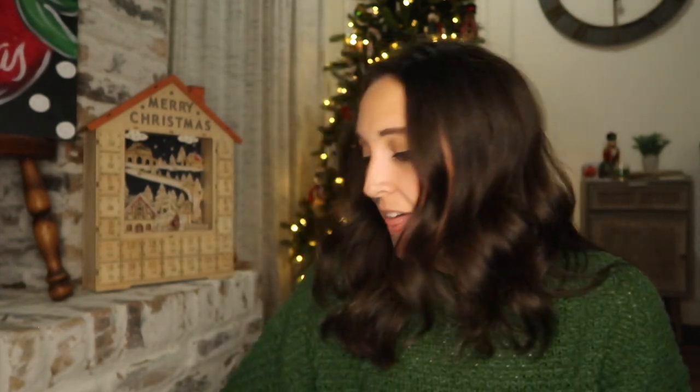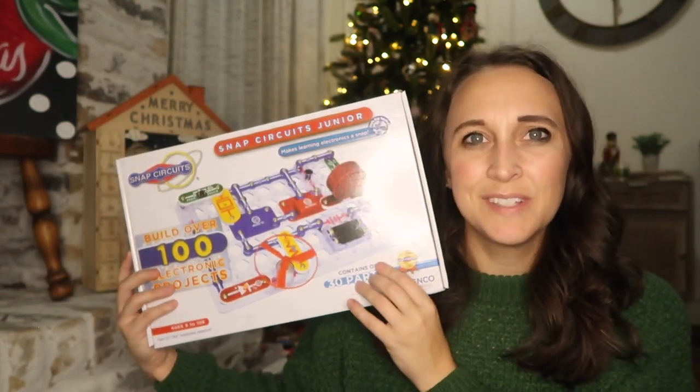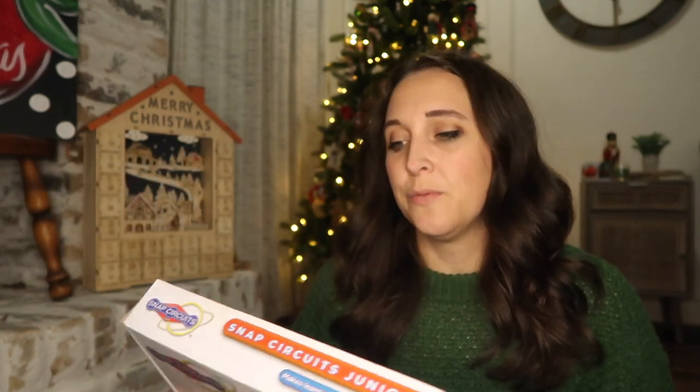Now for my nine year old boy. Again, he's getting the watercolors and the nature journal like everyone else. I also found a beginner's Snap Circuits set on a Black Friday deal — I've heard these are great and I really hope he loves it.